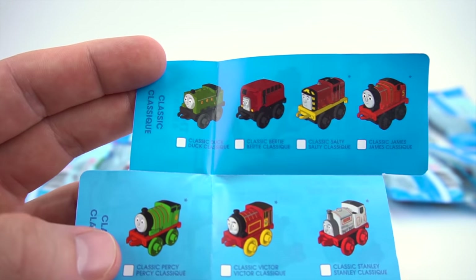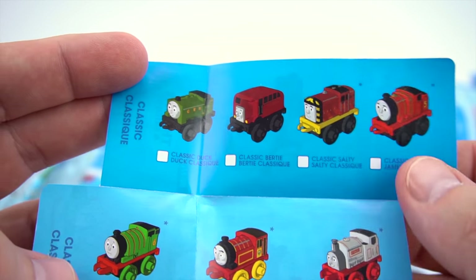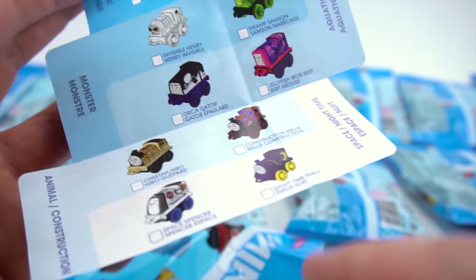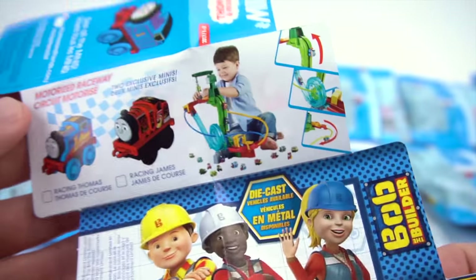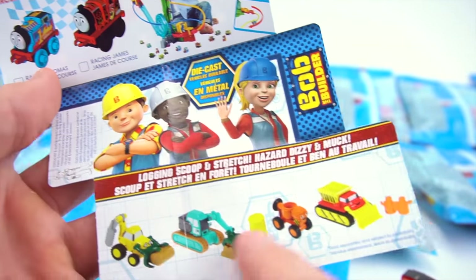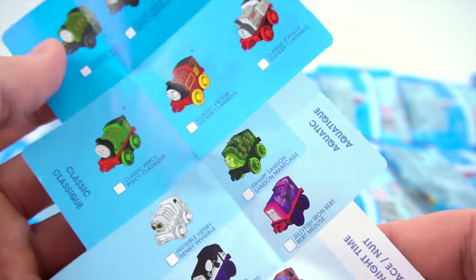We've got some classics up top: classic Duck, a classic Birdie, classic Salty, James. We've got Monster Category, Animal Categories. We've got Motorized Raceway, comes with a couple different ones. This is an advertisement for Bob the Builder and all the toys you can get with that — they kind of teamed up with Thomas. So there's the checklist.